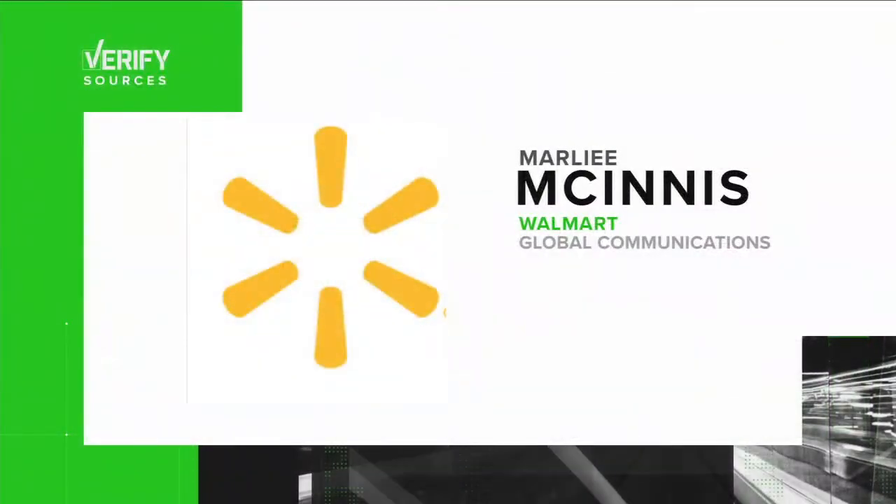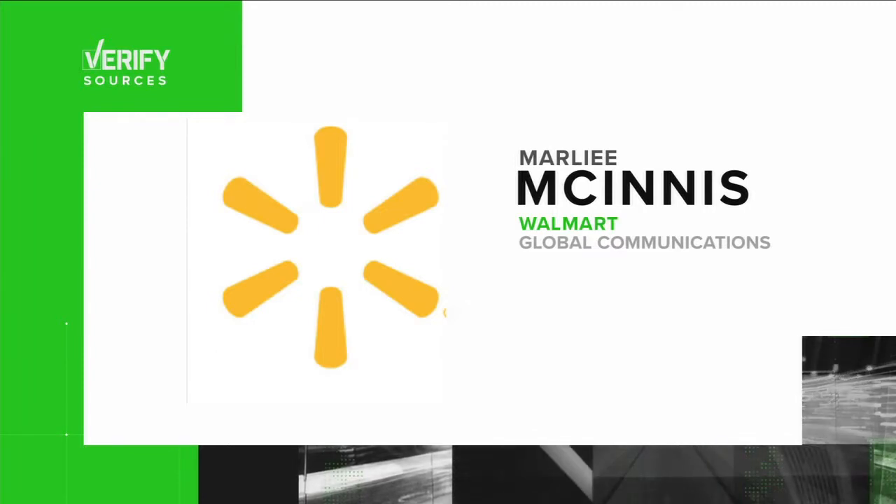To do that, I reached out to Marilee McGinnis with Walmart Global Communications. She confirmed the claim that Walmart sells $25 insulin is true.